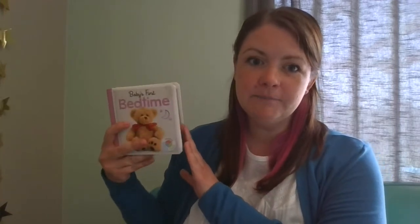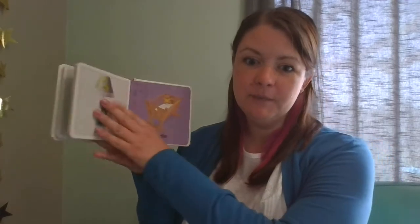My first book is a very basic one. It's called Baby's First Bedtime and it is a Hinkler Building Blocks book. Each page has a simple picture and just one word describing the picture.